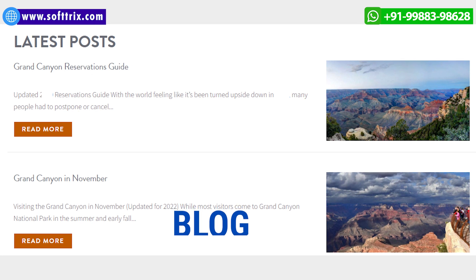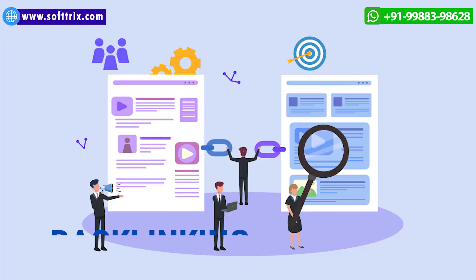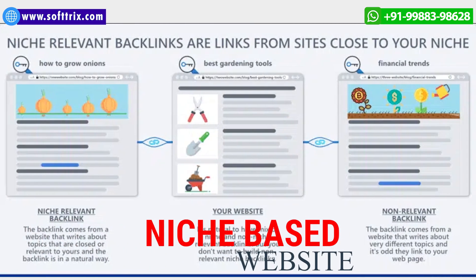For backlinking purposes, we submitted his site to local directories and local listings. The idea was to gather backlinks from relevant niche-based websites only.